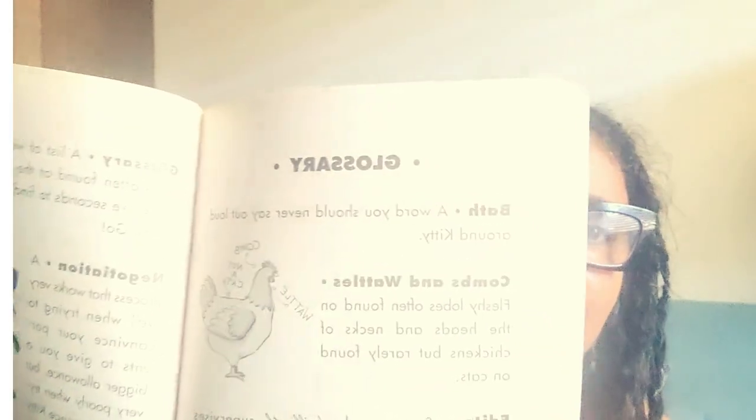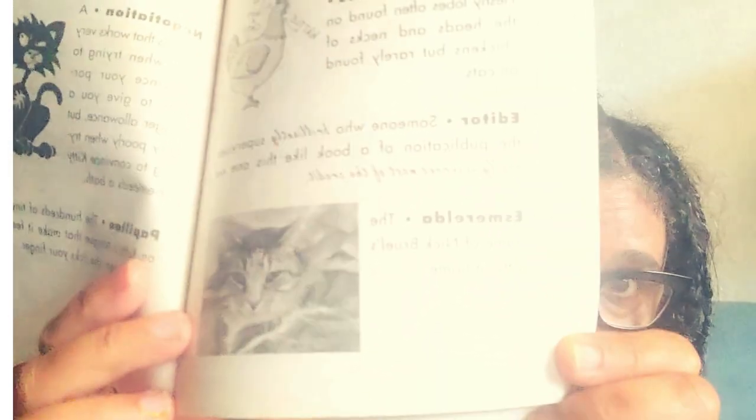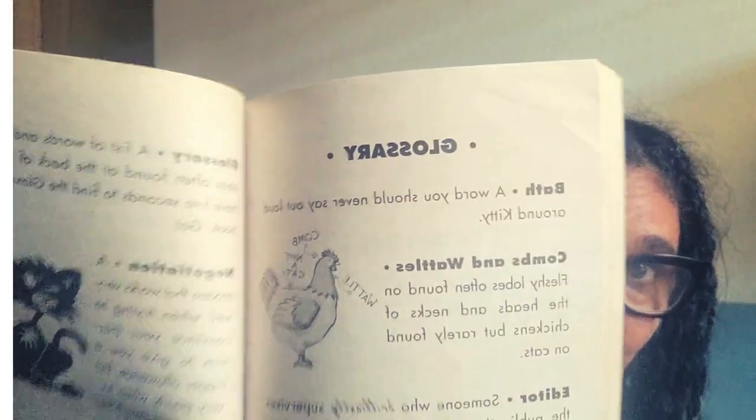It's also kind of a silly glossary — let me tell you what I mean. One of the words in the glossary is 'bath,' and it says 'a word you should never say out loud around a kitty.' That's not a true glossary definition. So it's got some real vocabulary words, but also entries that are there purely for comedic effect — because this is actually a very funny book. Without giving too many spoilers, there's also a picture of the author's cat Esmeralda, who shows up in the glossary as well.